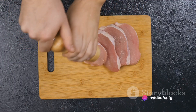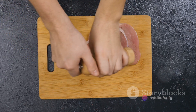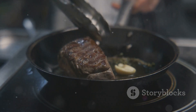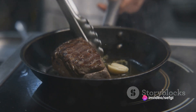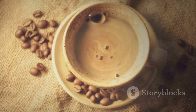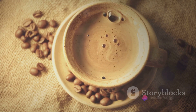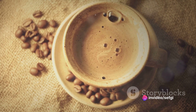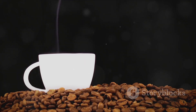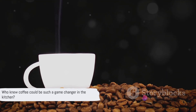Try it with pork or chicken for a twist on your usual recipes. And for the adventurous among us, why not give it a go on fish? The coffee's robust flavour can stand up to the strongest of seafood. It's not just about the flavour either — coffee rubs have a practical purpose. The oils in the coffee help create a beautiful crust on the meat, sealing in the juices and ensuring your steak is as tender as can be. This little-known Italian secret has the potential to revolutionise your cooking. Who knew coffee could be such a game changer in the kitchen?